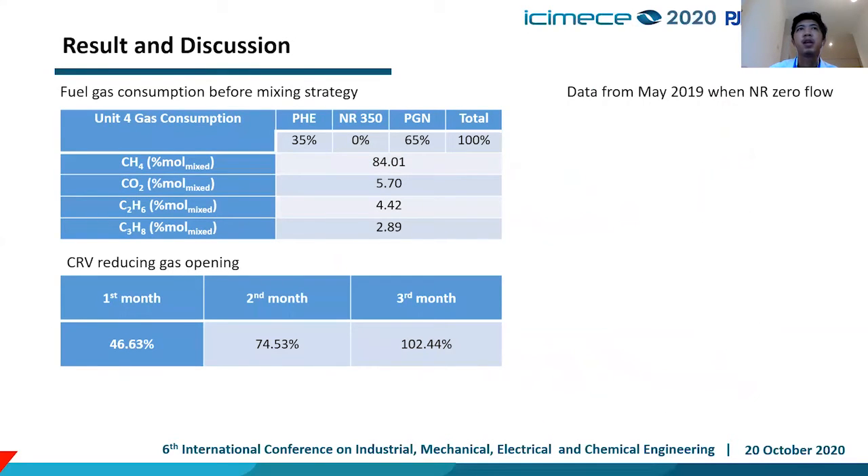This is our first case study, using data from May 2019 when NR flow was zero due to inspection. You can see that in the third month, the CRV reducing gas valve opening is already at 100%. This means the CRV is fully open but cannot supply adequate gas to the burner, resulting in derating of our unit 4 or unit 5.